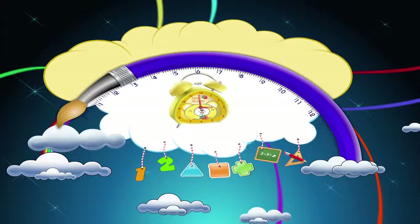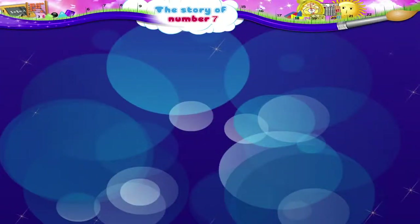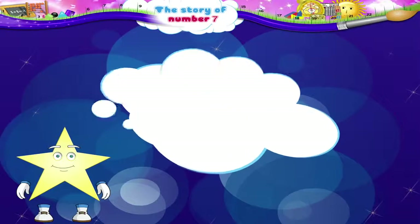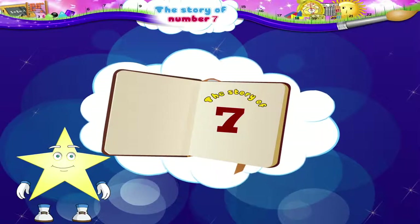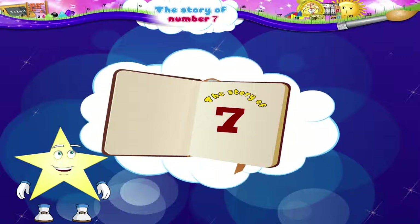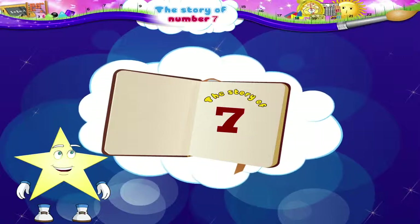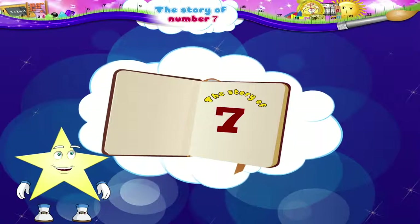The Story of No. 7. Study! For today, I have chosen The Story of 7. Looks interesting, doesn't it? This story is all about the No. 7.